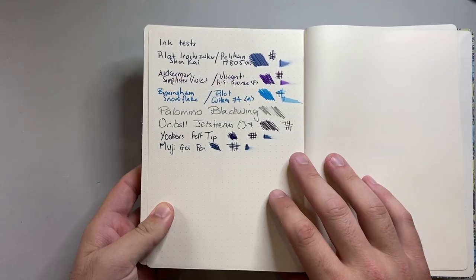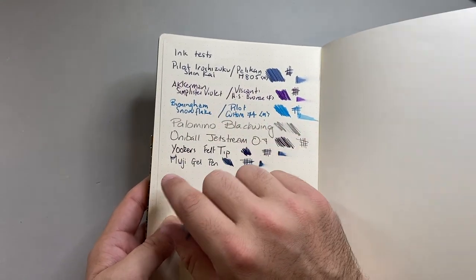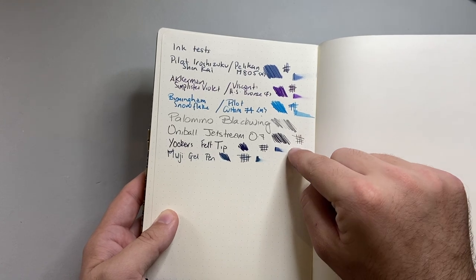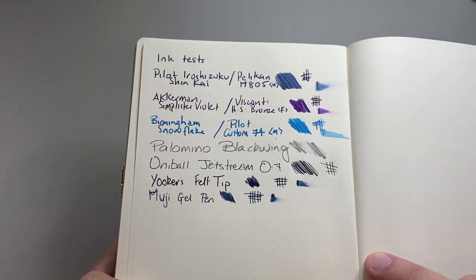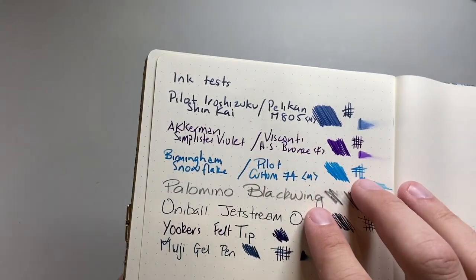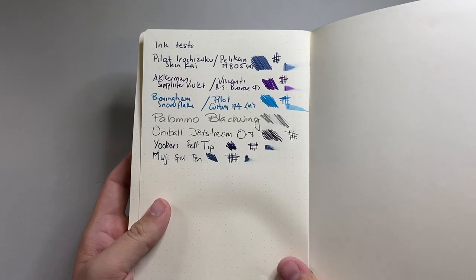Let's look at the quality of the paper. I've done some writing tests to show you. I used Pilot Hiroshizuku Shinkai from a Pelikan M805, Akerman Simplicities Violet and Visconti Homo Sapiens Birmingham Winter Snowflake in a Pilot Custom 74, then a Palomino Blackwing, a Uni-Ball Jetstream, a Yooka's felt-tip pen, and a Muji gel pen. You can see the colors look great, there's nice shading and a little bit of sheen — particularly around the Akerman ink and the Pilot Hiroshizuku. There's no feathering and everything performs rather nicely. On the reverse there's a little bit of ghosting — not as bad as Tomoe River — you can see the writing through the page but it definitely doesn't bleed through. You could easily use both sides, so it is very fountain-pen friendly, which is what they've been striving to achieve.